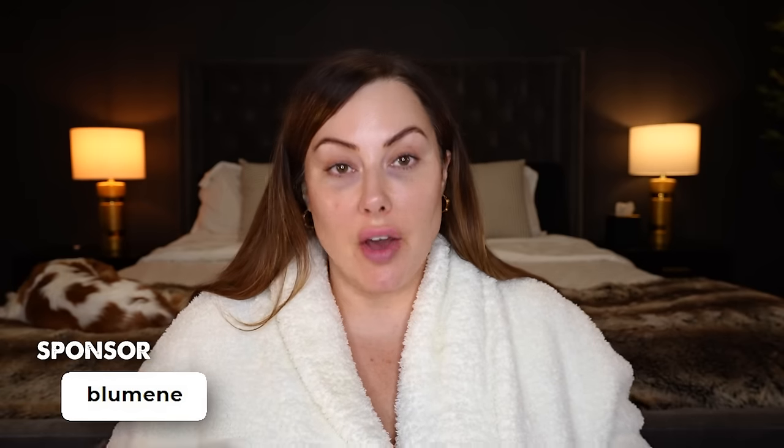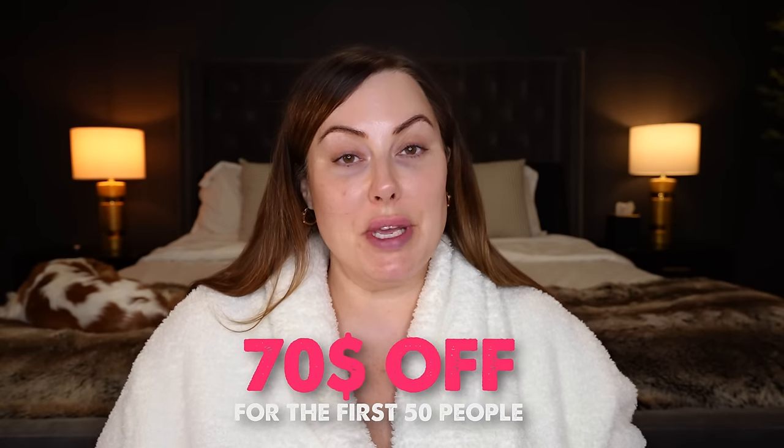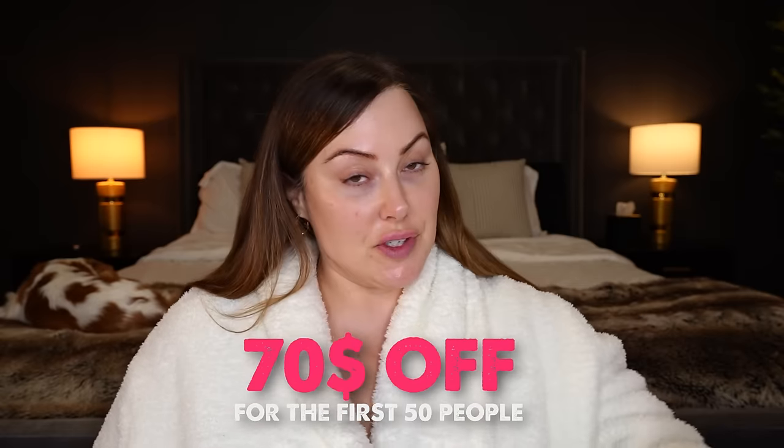This is an absolutely incredible device and I love the results I've seen. Right now, if you're interested, you get $70 off for only 24 hours for the first 50 people — just click on the link below. And if you buy it and don't get results, you get your money back, which is really cool because they stand behind their product.